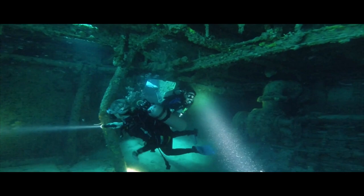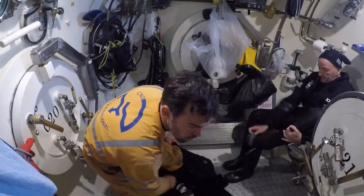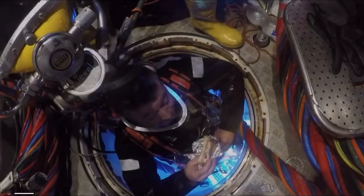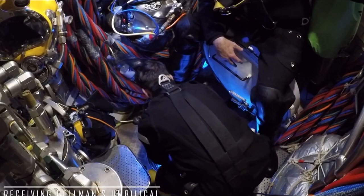Imagine working 100 meters beneath the sea, a hostile place where sunlight never reaches and where temperatures can plunge to a few degrees above freezing. All your off-hours are spent in a tiny, crammed metal tube, breathing a mixture of gases that makes it hard for you to speak and constantly saps heat from your body, giving you a permanent chill. Here you can eat a meal delivered through a tiny hatch or catch a few hours of sleep before your next shift begins and it's time once again to plunge back into the abyss.